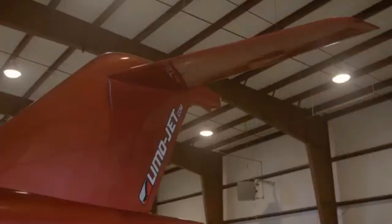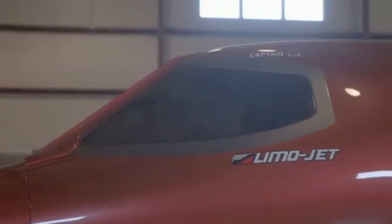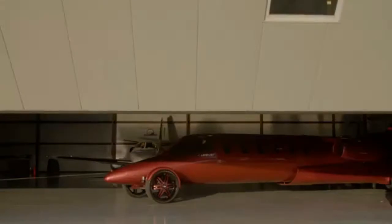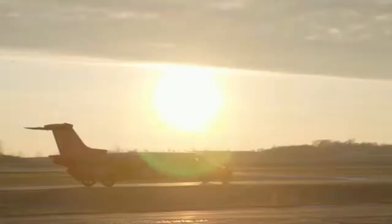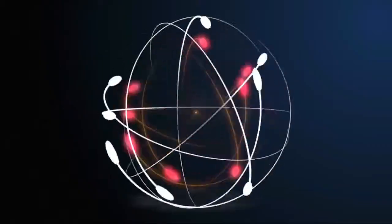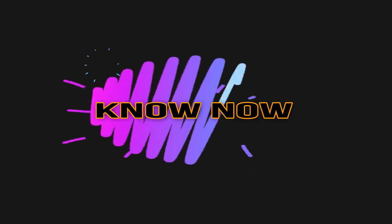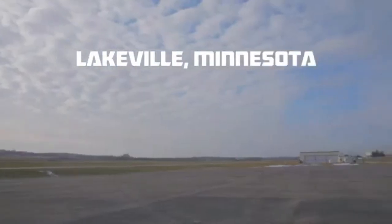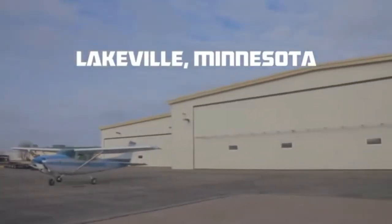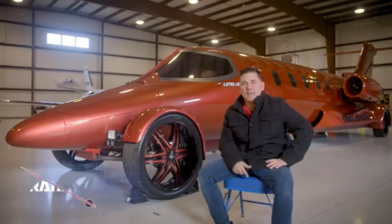The LimoJet is a Learjet fuselage that has been retrofitted into a vehicle, is street legal, and one of the only ones on the planet. My name is Frank D'Angelo, I'm one of the owners of Jet Setter Incorporated, and behind me I have the LimoJet.